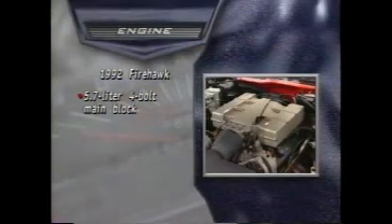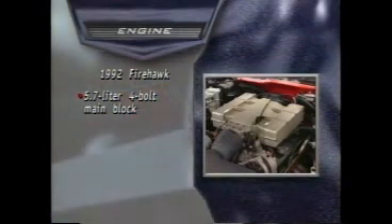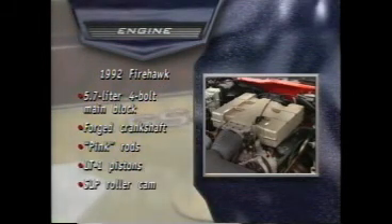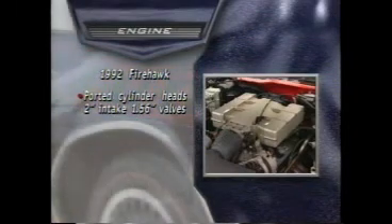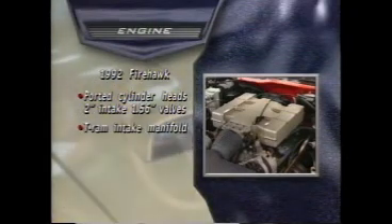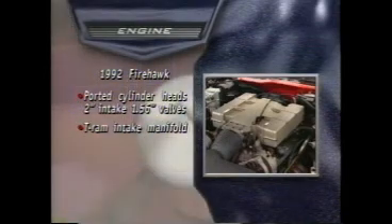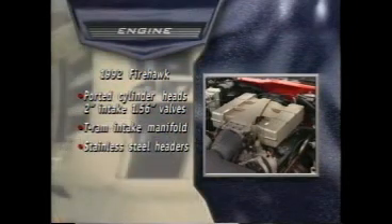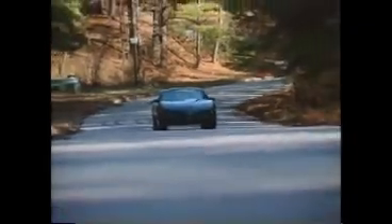To create the Firehawk, the Firebird's factory drivetrain was removed, and in its place went a special high-strength 4-bolt main 5.7-liter block, a forged crank, Hi-Po pink rods and LT1 pistons, and a custom ground SLP roller cam. On top of the short block, SLP added a set of ported cylinder heads with 2-inch intake and 1.56-inch exhaust valves. A special TRAM port injection intake manifold with tuned intake runners and a larger throttle body fed the charge into the cylinders, and a set of stainless steel headers fed the big SLP exhaust system. This engine made 350 horsepower at 5,500 RPM and 390 foot-pounds of torque at 4,400, and would pulse strongly all the way to the 6,000 RPM redline.